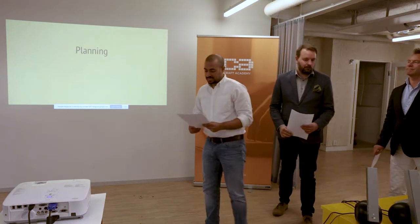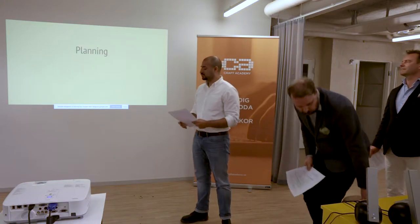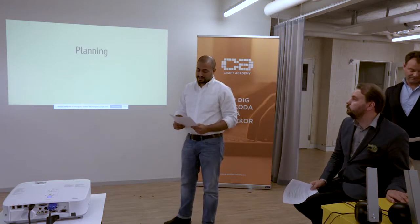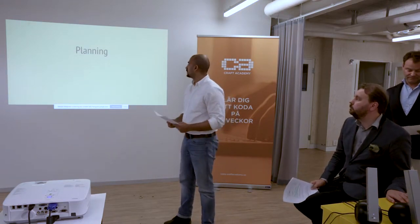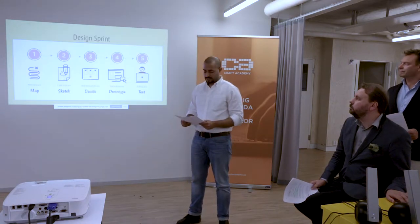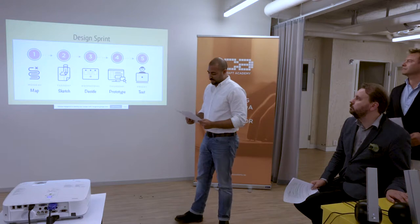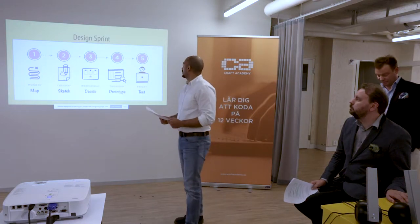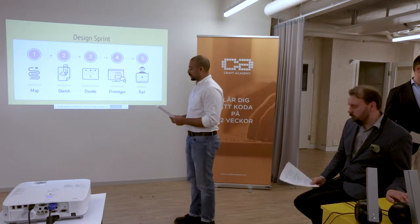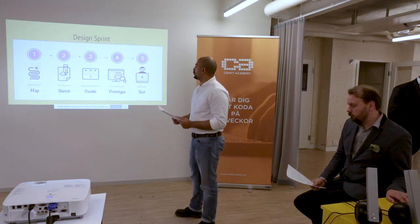We needed to create an MVP that would cater to GigaFood's needs. MVP means a minimal viable product that does the job. In true agile fashion, we started out with a design sprint — a time-constrained five-stage process that uses design thinking to reduce the risk when bringing a new product to market.